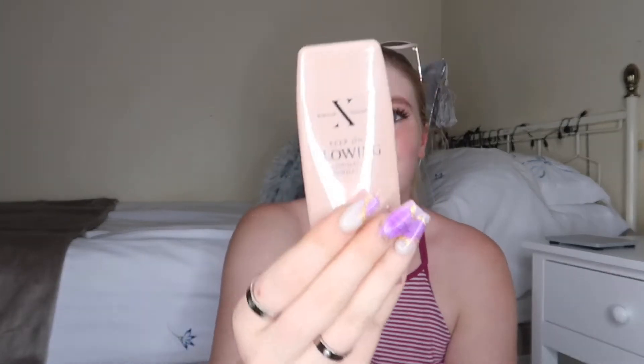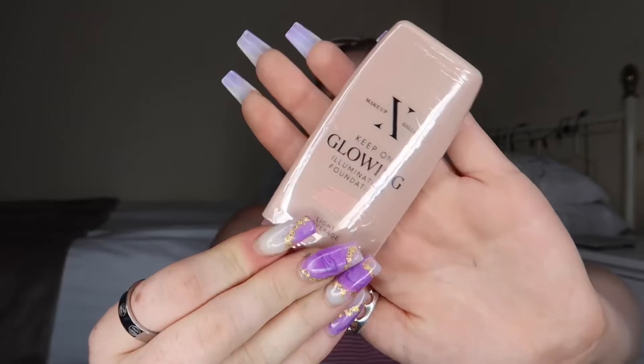This is Makeup Gallery, which is their own makeup brand — 'Keep On Glowing' illuminating foundation, light coverage. The only reasons I got this were: A, I'd never seen it in there before, and B, I thought it might be good for work. If I don't like it I'll give it to my colleague. I've recently done a massive makeup declutter and I just want a minimal, inexpensive work foundation. For a pound you can't grumble — you get 30ml of product and it's really compact, perfect for travel.